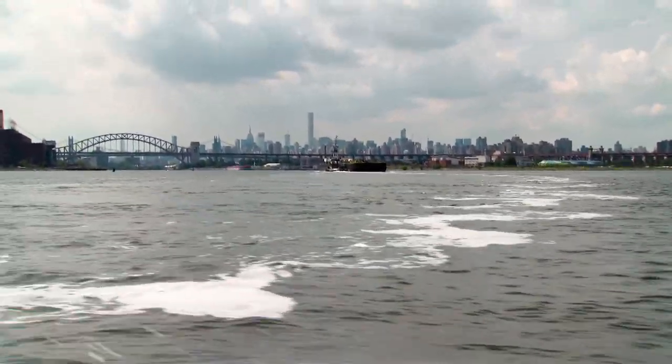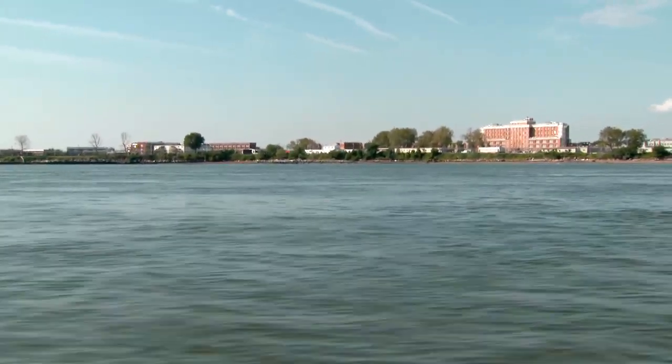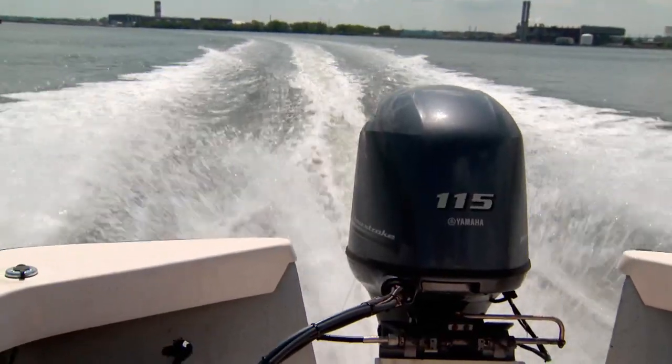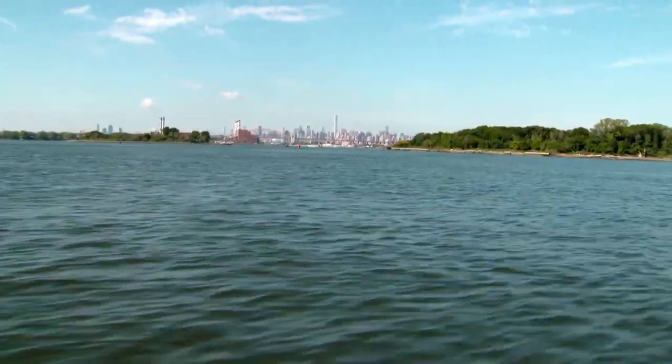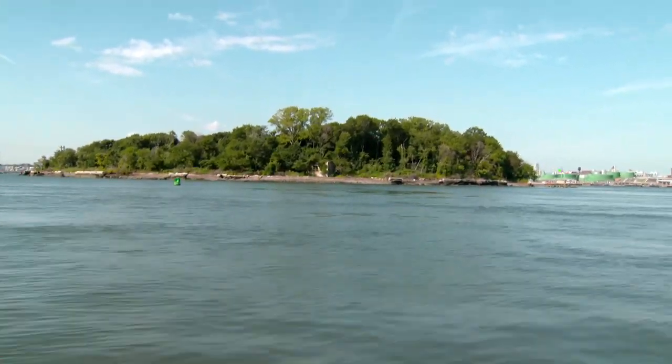You can see lower Manhattan over there. We were incredibly lucky to get a chance to visit. Rikers Island is directly in front of us. Since North Brother was abandoned in the 1960s, few people have set foot here. And there's North Brother Island right there — it's just a short boat ride from the Bronx.